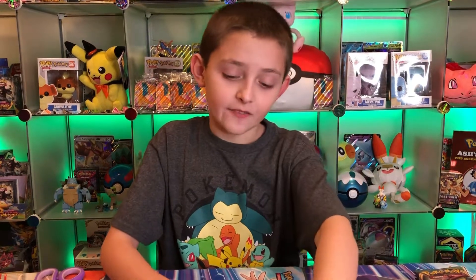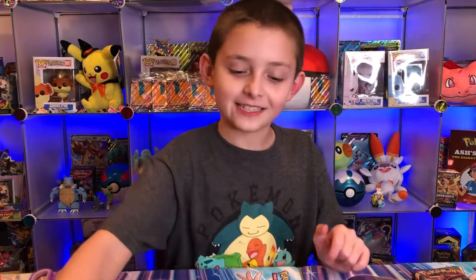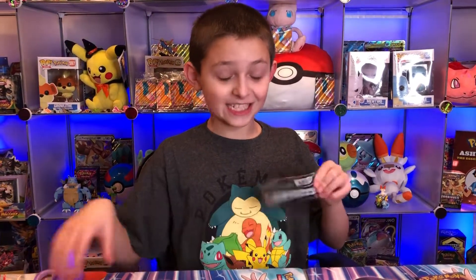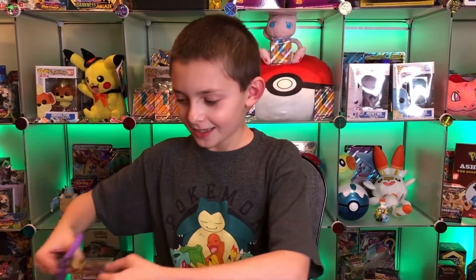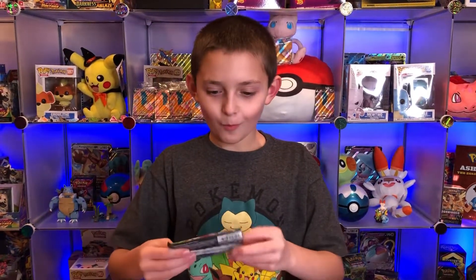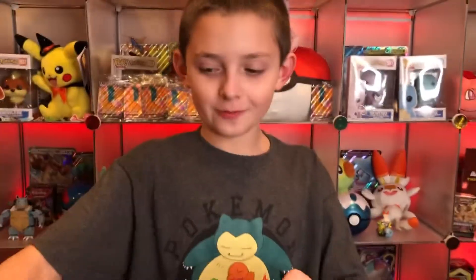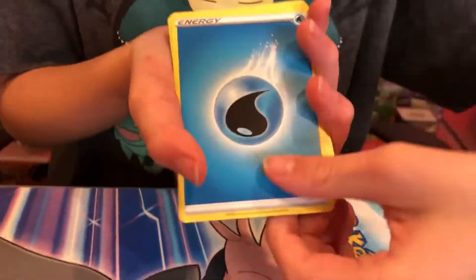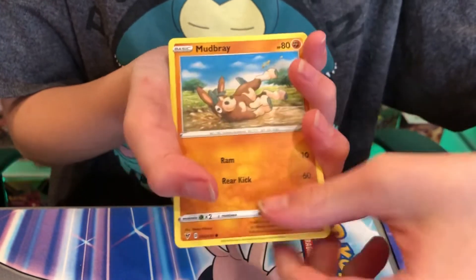That is a very cool card to pull - oh my goodness, I don't even know what to say. I'm just so in shock that we pulled it. Wow, that is incredible! We still have a chance of pulling that Pikachu VMAX hyper rare, and that would be insane to pull in this video.